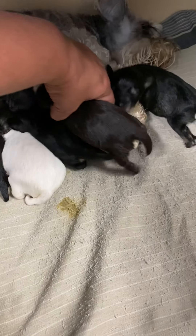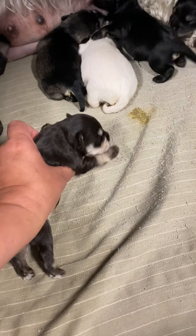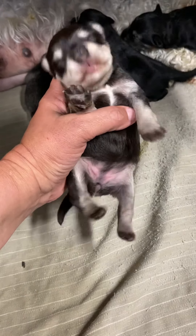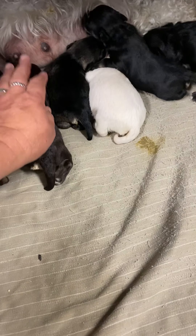This is a liver tan female. This is Bailey. You are a very flashy girl. Hello, sweetheart. Wiggle, wiggle, wiggle. I stole you from food — I know, I'm so sorry.